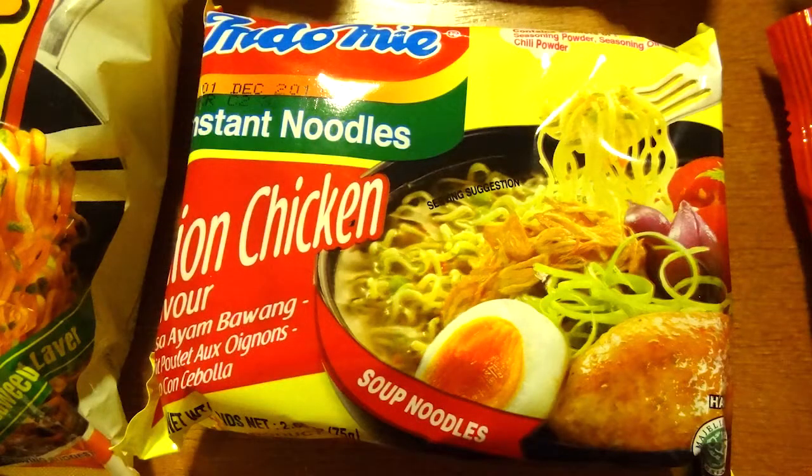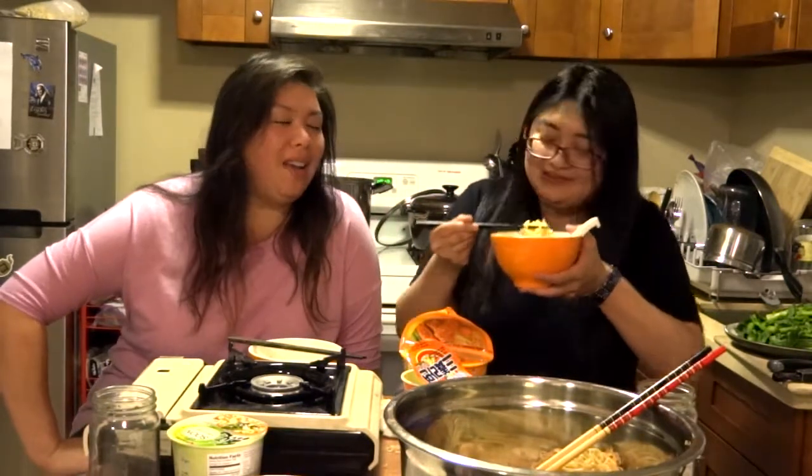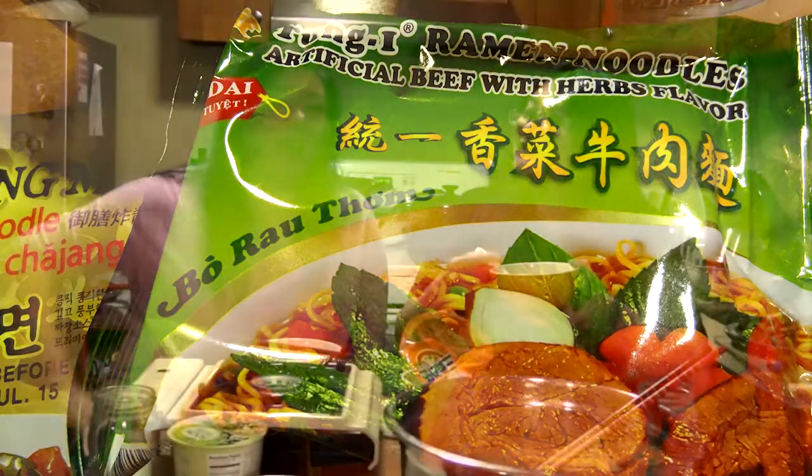So that's it for our instant ramen taste test. Did you have a favorite one? Yes, the Indonesian one — it's spicy, the onion flavor. There was one that I liked but I don't remember which one it was. It wasn't spicy — dry, with noodle. Oh, the beef with herbs one. I think I liked that one the most out of all these. I like that one too. I would pick that one just because it tasted kind of like a five-spice powder type of thing.